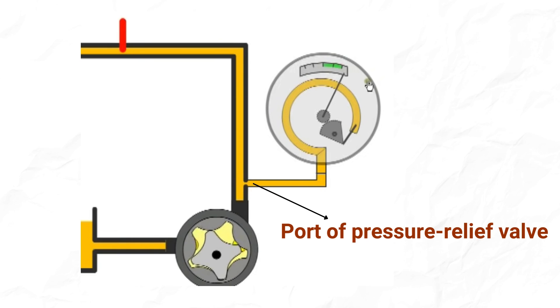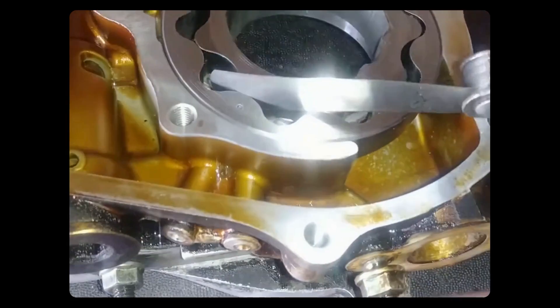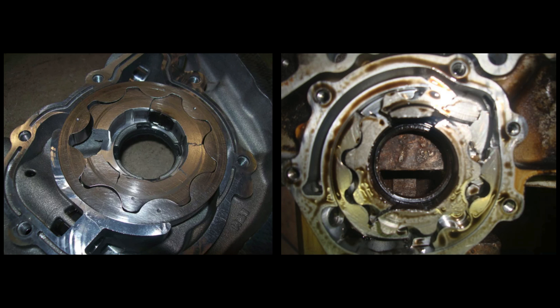Before inspecting the oil pump, check and clean the pressure relief valve and relief port for any debris that may be preventing proper priming or causing the valve to stick open. You can also use a feeler gauge to measure clearance between internal components such as gears and housing. Also observe signs of wear, scoring, and debris.